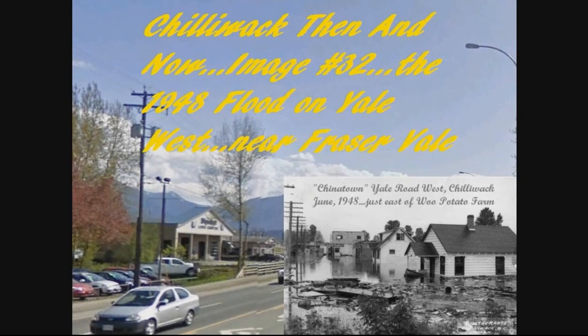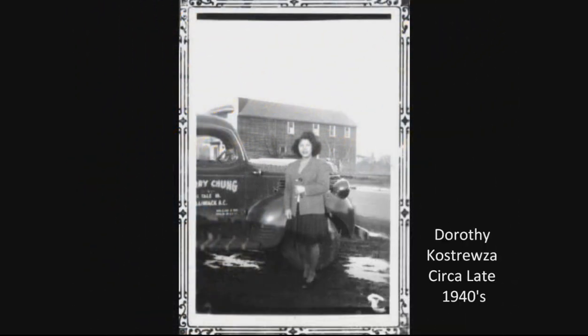And it did suffer flooding in 1948, and that gives you an idea how it looked. If you were near the university and you were looking southwest, that's how Chinatown looked in the flood. And this is Dorothy Kostreva, but she was Dorothy Chung in those days. You can see the Chinese Masonic Hall in behind her there.